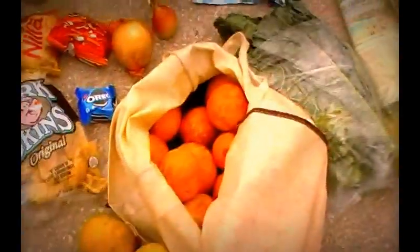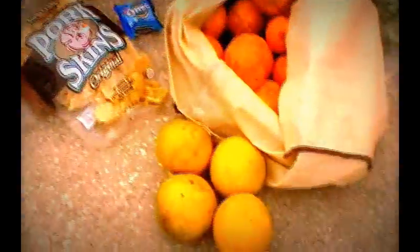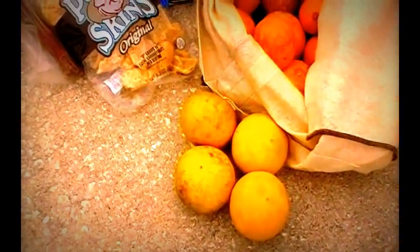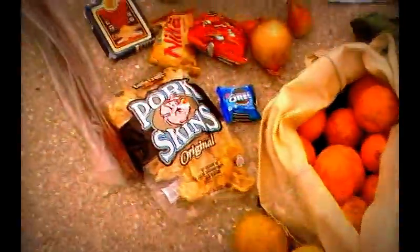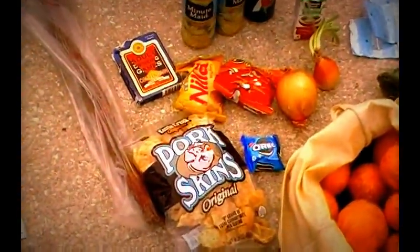This is a large bag of oranges and also a few grapefruit. I don't like grapefruit — actually I hate them — but it's free food, so I never turn down free food.